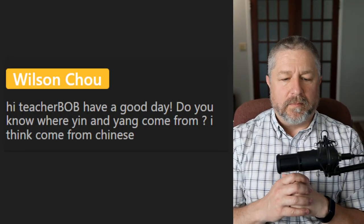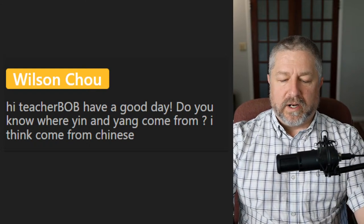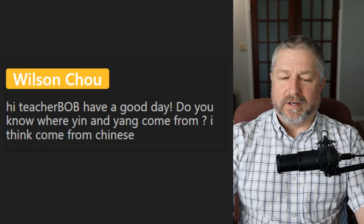Wilson asks: do you know where yin and yang come from? I think it comes from Chinese. I'm not 100% sure of the origin of that phrase, but I think that's correct.